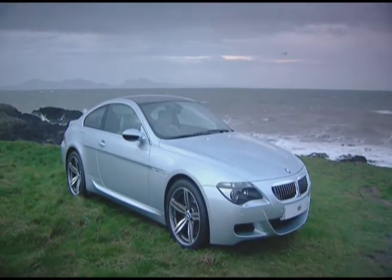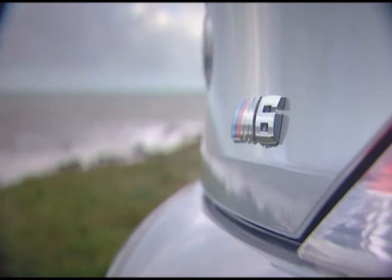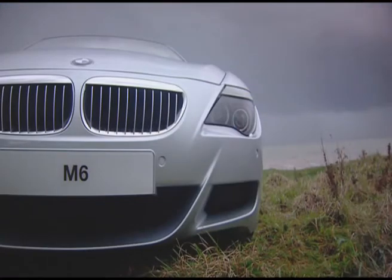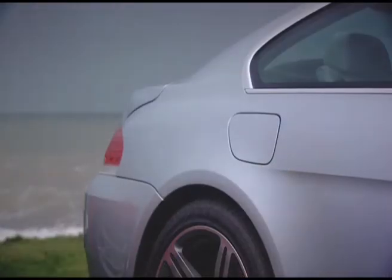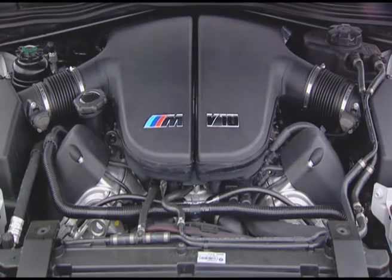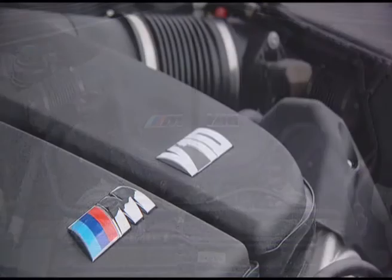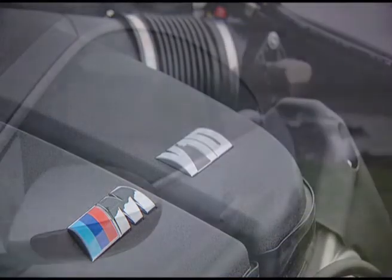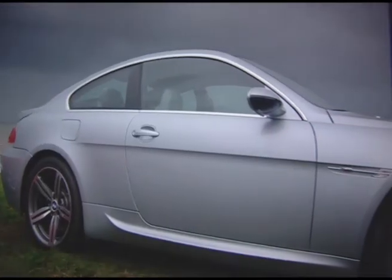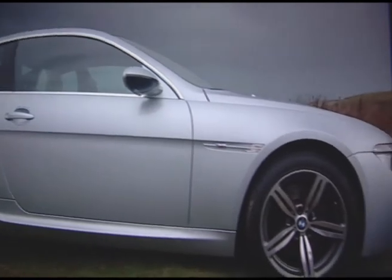The current 6 Series, already an impressive car, has been enhanced by the engineers at BMW's M division to create the pinnacle of the brand and a potential future classic. Boasting the same naturally aspirated 5-litre V10 engine as that in the M5, which produces 507 horsepower, 520 newton-metres of torque and blistering performance figures, the M6 looks likely to give the Porsche a good run for its money.